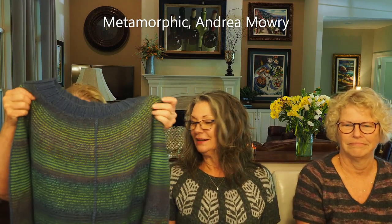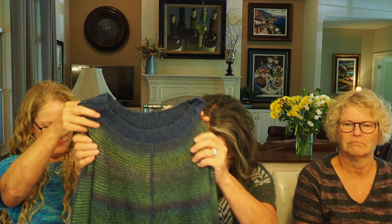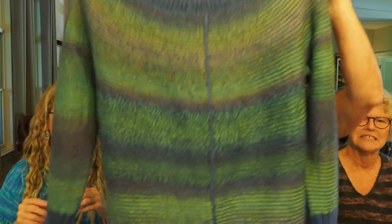Okay, let's get into finished objects. I didn't bring any extra this time — what I'm wearing is my finished object; it's pretty recent. Next time I'll bring some because I know I have others. Janet, do you have one? Yes — the Metamorphic is a pattern from Andrea Mowry that came out a month or two ago. Can you hold it closer to the camera? Oh, this is glorious — people, look at this!